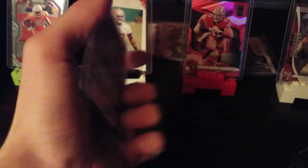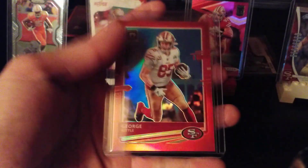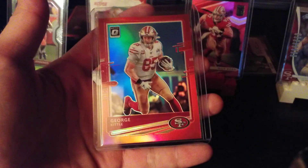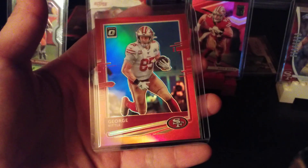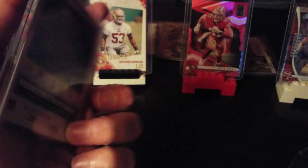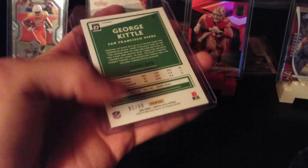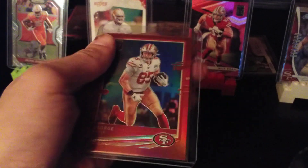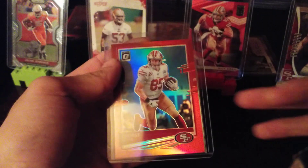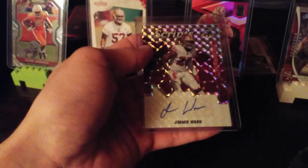Card four — we got an Optic George Kittle numbered out of 99. I wasn't even planning on getting this card, I just saw it up for bids, put a pretty cheap bid on it, and won it for like $3.25. Out of 99, this card is sick — George Kittle is my favorite Niner.